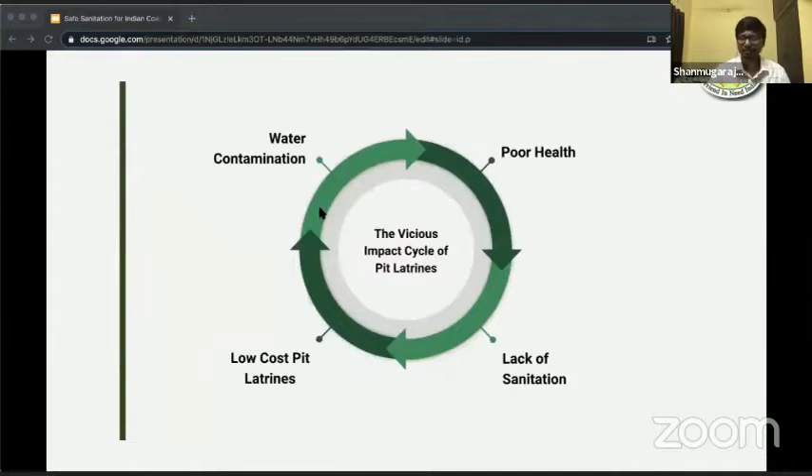Let's have a look at the vicious impact cycle of pit latrines. Let's start with poor health. Poor health is due to lack of sanitation. To tackle that, we build low-cost pit latrines, which in turn lead to water contamination, which again leads to poor health, and then the cycle continues. This is exactly what we're trying to break.